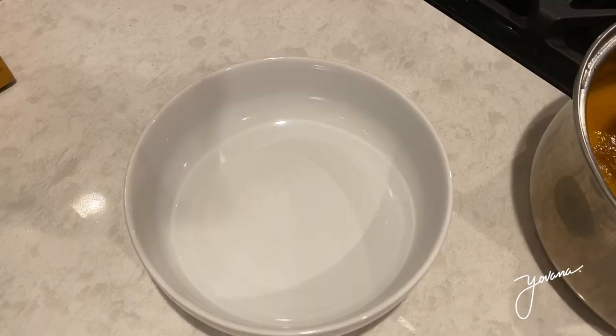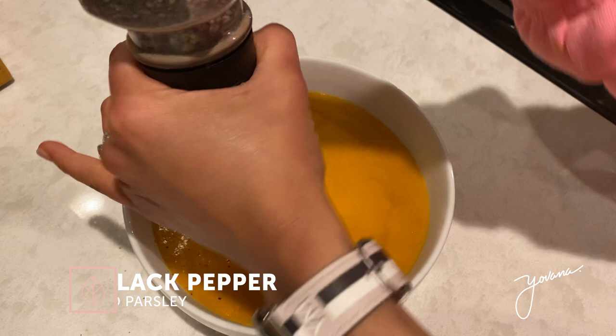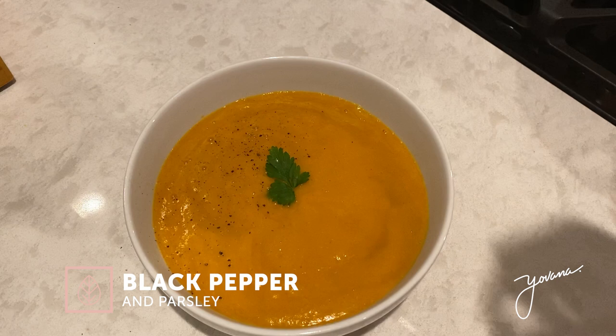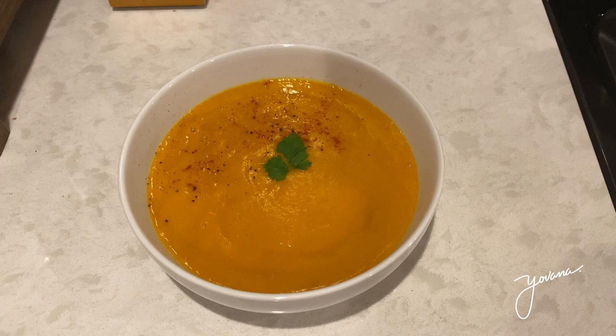Now it's ready to serve. We serve it in a bowl — oh my gosh this looks so good, so creamy and warm, perfect for fall. Add a bit of cracked black pepper on top, some parsley, and a bit of paprika. You can also add some olive oil if you want. Perfect for dinner, and the best part is you can make a big batch and keep it in the fridge in a tightly sealed container. This soup will last around four to five days in the fridge.